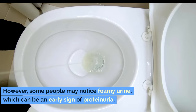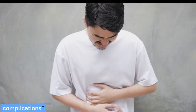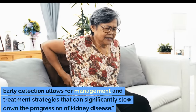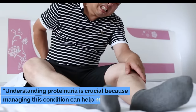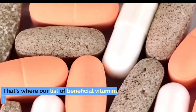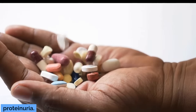However, some people may notice foamy urine, which can be an early sign of proteinuria. Over time, untreated proteinuria can lead to further kidney damage and other serious complications. It's important to detect proteinuria early, which is typically done through a simple urine test. Early detection allows for management and treatment strategies that can significantly slow down the progression of kidney disease. Understanding proteinuria is crucial because managing this condition can help maintain your kidney health and prevent further complications. That's where our list of beneficial vitamins comes into play. Each of these vitamins has a role in supporting kidney function and reducing the risk or impact of proteinuria.